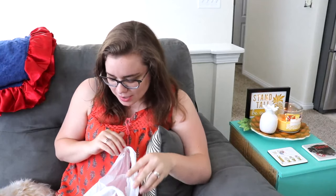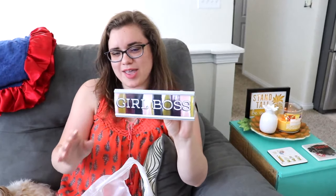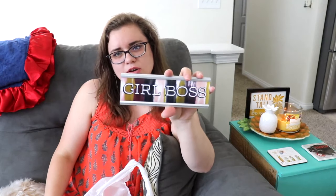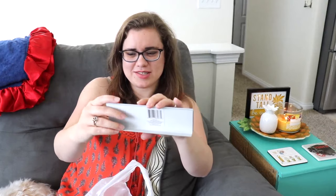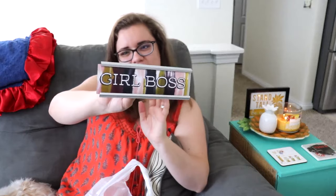Moving on to my Dollar Tree haul — this is from a couple of trips to the Dollar Store recently. This one was actually from when I was in Vegas. Of course I had to find a Dollar Tree, and I happened to find this little sign. I've seen them hauled and I've been wanting to get one. I know they have the purple and pink ones but that's not the color theme I'm going for in our office room, so I went ahead and picked this one up. I might not keep the 'Girl Boss' on there forever, but I think it's a great little stand for your desk.